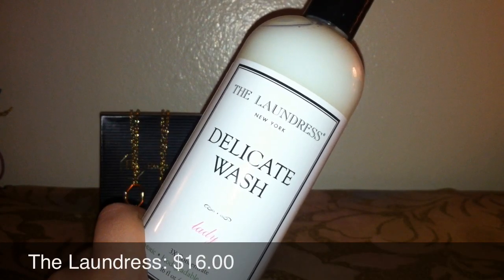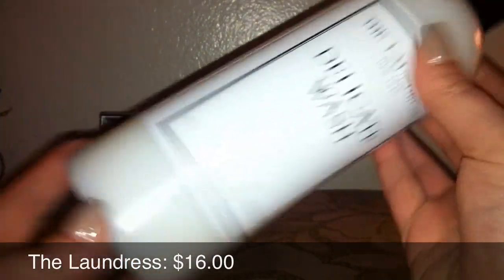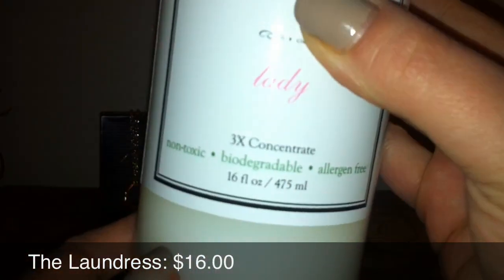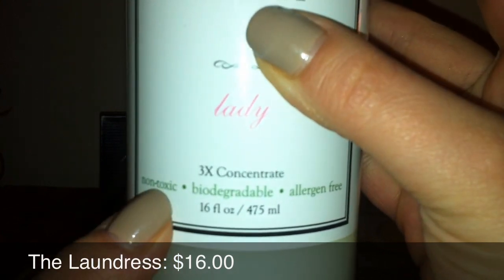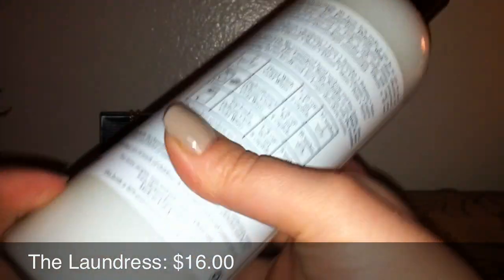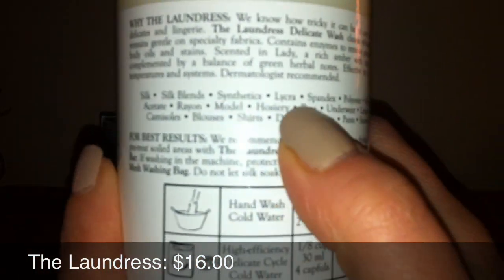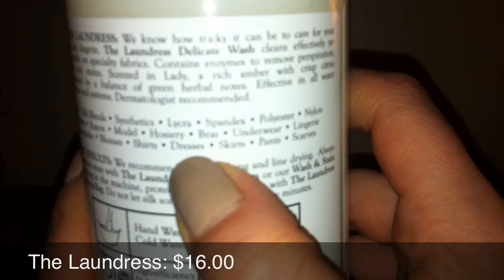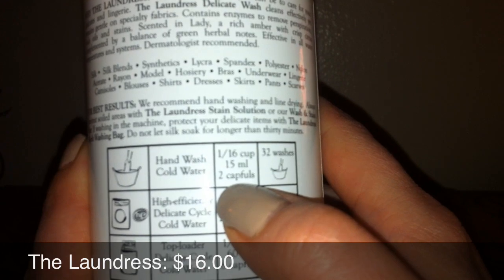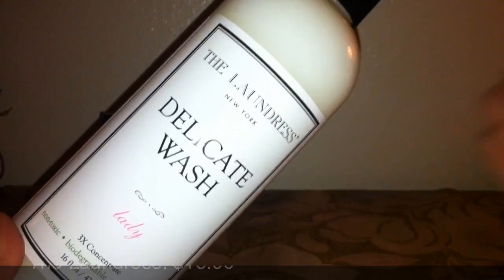So this is The Laundress. It's a detergent for your delicate clothing, and as you can see on the bottom it's non-toxic, biodegradable, huge bottle — 16 fluid ounces. And on the back it tells you what articles of clothing you should use it on and how to use it: one sixteenth of a cup, so two capfuls. This is huge — this will last quite a while.